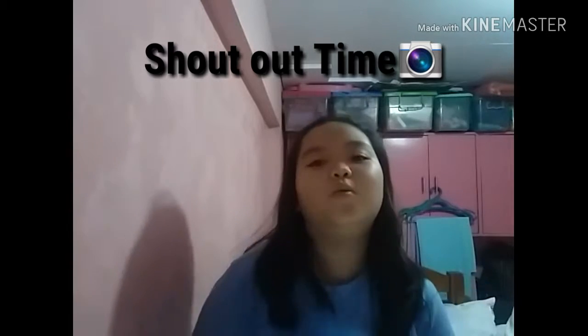Shoutout to everyone! If you want to get a shoutout, guys, like, comment your name, and share this video. Also subscribe and click the bell or red button down below for notifications every time I upload a video. Follow all my social media accounts — links are in the description box!